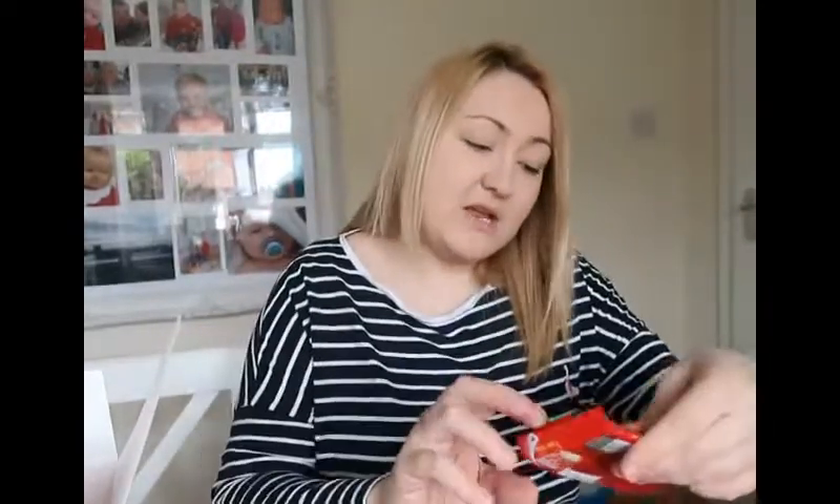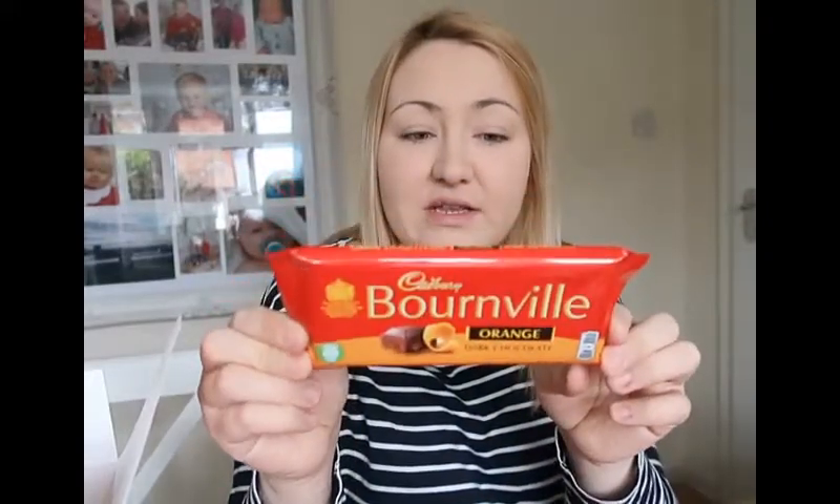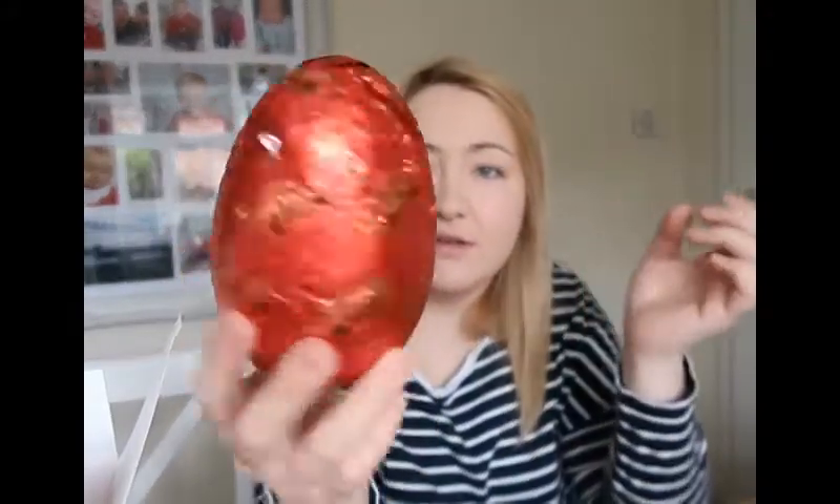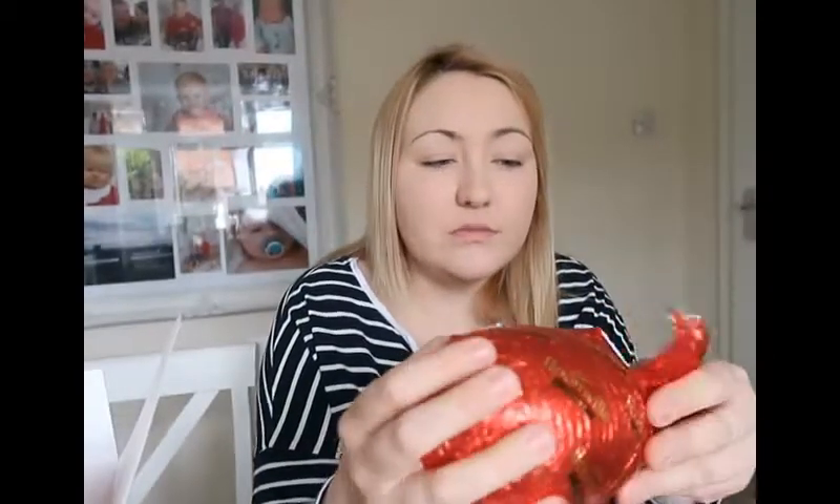This is the same kind of packaging as the Doisy and Dam one — all cardboard, no plastic, which is really good. And you do actually get a bar — a quite large bar. I've never seen you get a bar like this inside an egg before. It's an orange dark chocolate and the egg is really huge as well.